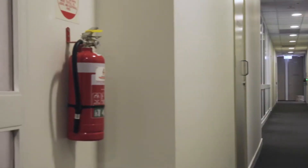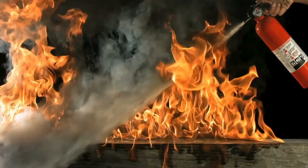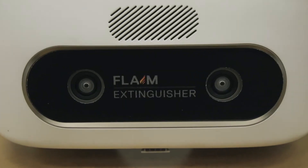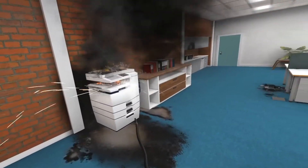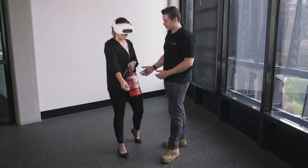Do you and others in your workplace know how to use the fire extinguisher hanging on the wall? Early response to fire saves lives and property. With our Flame Extinguisher training system, users learn how to extinguish a fire in the office, home, or workplace, so people are ready to act when a fire breaks out.